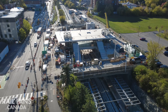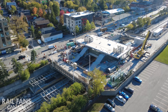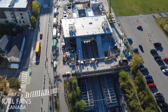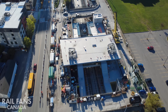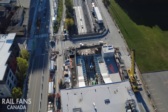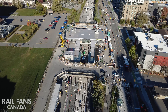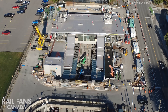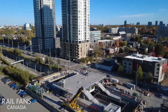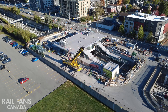The station has definitely seen a lot of progress this summer — lots of exterior glazing, glass, and steel work. The platform canopies are really taking shape at this point, along with the bus loop around the station. Everything is really advancing quite nicely and we should see more progress continue over the next couple of months, even before winter really hits. You can see everything is starting to take its final shape and it's really going to be a nice station that integrates well into the Westboro community.